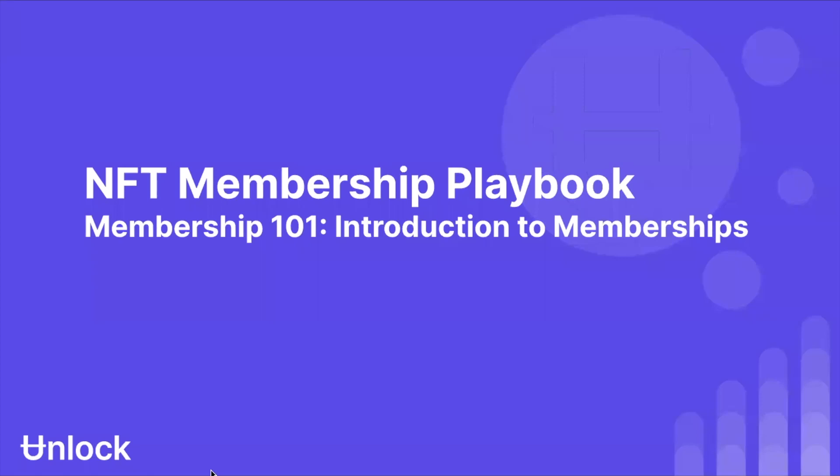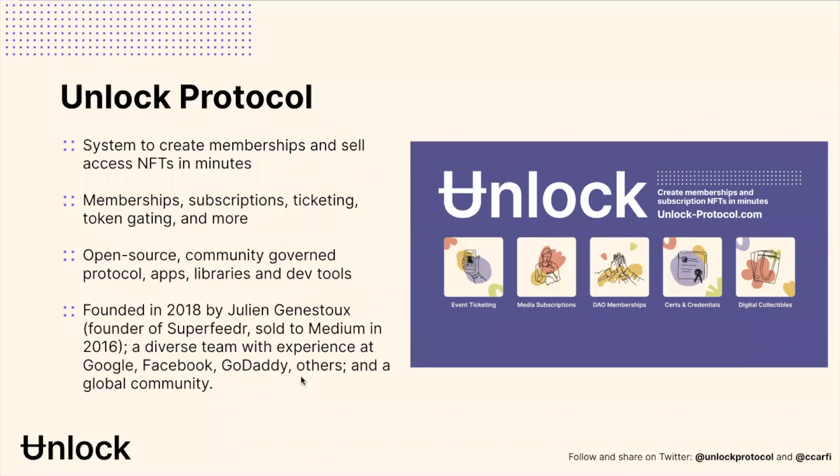Good morning everybody. This is the NFT membership playbook and membership 101 webinar with Unlock Protocol. Thank you all for being here, regardless of what time of day, afternoon or evening it is on your portion of the planet. We're going to be talking about a number of different things. Unlock is a protocol and system to create memberships and sell access NFTs in minutes that can be used for everything from membership subscriptions, ticketing, token gating, and the like.